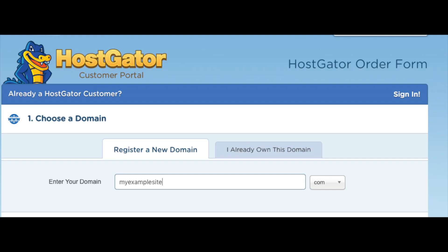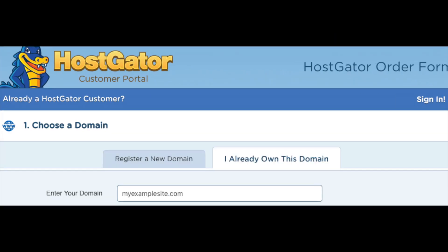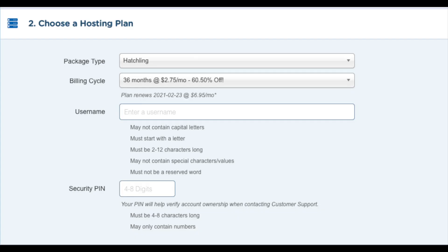You will now be on a page where you want to choose your domain name. Type in the domain you would like to use along with the domain extension — for example, .com, .net, .org, etc. I recommend going with a .com if you can, as this is the most common domain extension. If you already have a domain name, just click on 'I already own this domain' and put in your domain name.